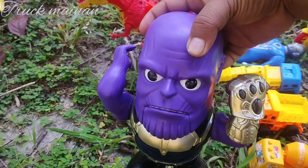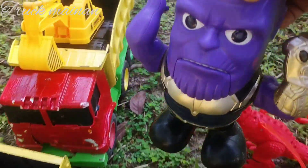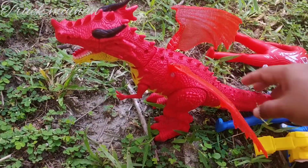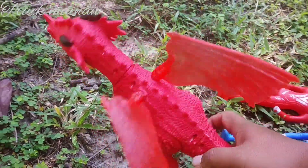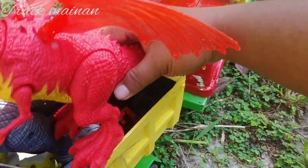Ini ada mainan Thanos juga. Ini superhero, teman-teman. Wow, lihat, teman-teman. Ini ada dinosaurus. Ada sayapnya, teman-teman. Wih, keren sekali. Kita naikkan di sini, teman-teman.